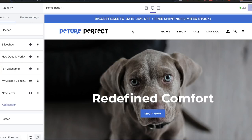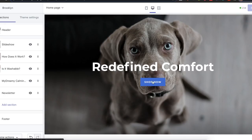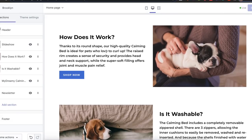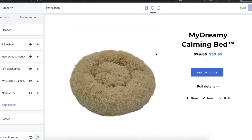I'm pretty proud of this website — it looks really good, simple, and will convert well. Here's the homepage: we set up the banner saying 25% off plus free shipping, the logo with the white header background, a nice photo with 'Redefined Comfort' as the headliner and a shop now button leading to the product page. Then how the bed works, is it washable, a featured product section, and a newsletter. The footer has privacy policy, terms of service, and refund pages that were generated from Shopify.